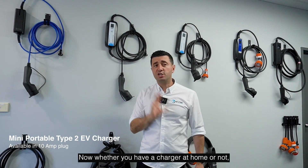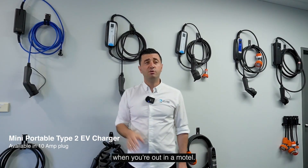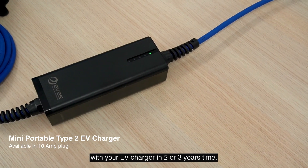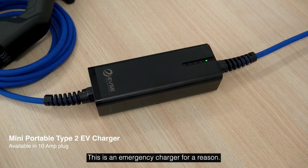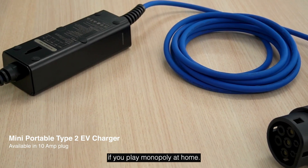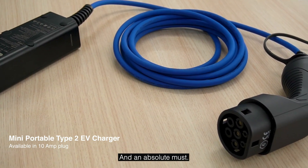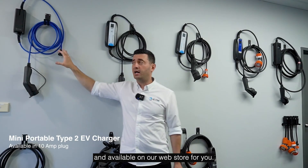Whether you have a charger at home or not, you should have one of these products, because you never know when you're out in a motel or if you're going to have an issue with your EV charger in two or three years' time. This is an emergency charger — your get-out-of-jail-free card if you play Monopoly — and an absolute must. These are super cost-effective and available on our website.